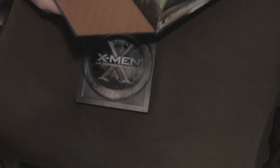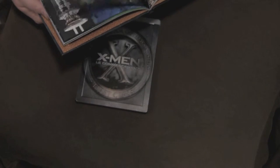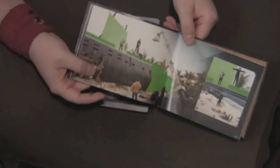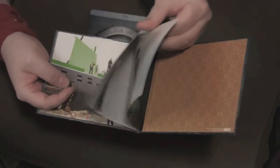It goes on and on — there are a total of 40 pages in here. Some of it shows artwork, and some of it shows the actors on the green screen when they were filming, letting you get a sneak peek. Like here's the Cuban Missile Crisis scene — you can see how much of it was green screen. But yeah, just a great little collectible. Really nice looking book. Ain't no cheap shit.